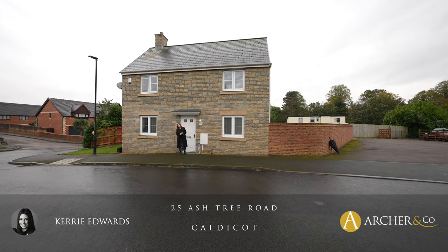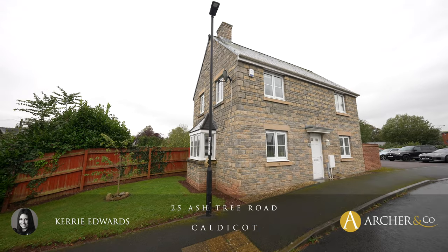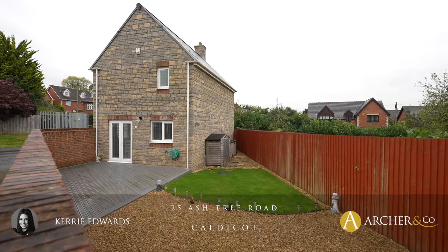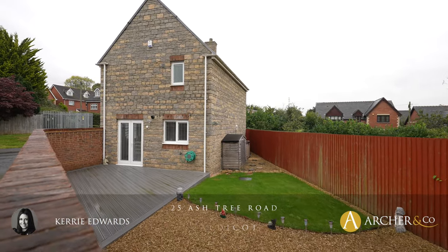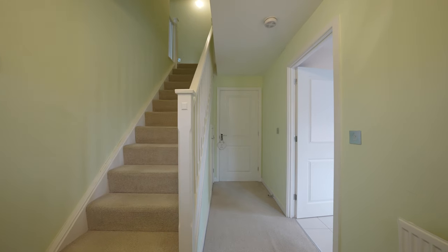Today it's my absolute pleasure to introduce this beautiful example of a three-bedroom detached Barrett built property, located within a great size corner plot position on the outskirts of the beautiful Roma village of Coent. Welcome to 25 Ashtree Road.